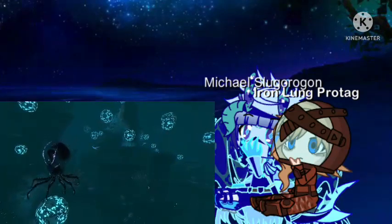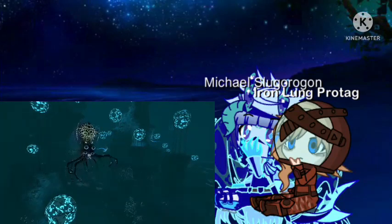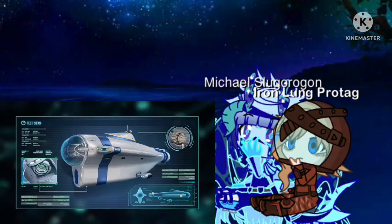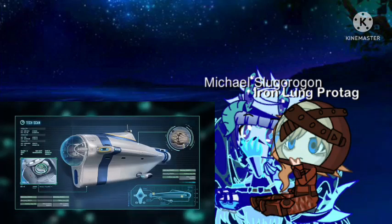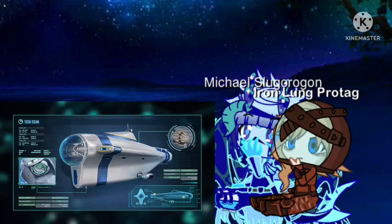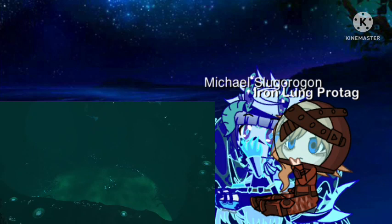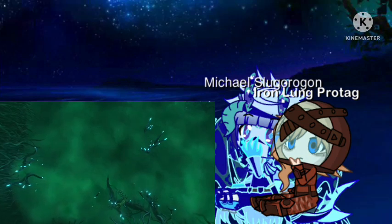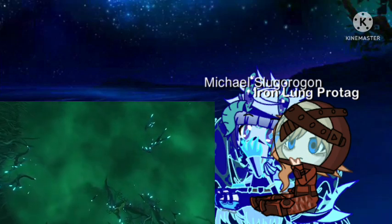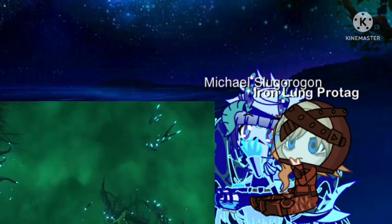If there are other creatures like the crab squid on the prowl down here, I'm going to need something a little larger. For the next perilous leg of the journey, I'll be piloting a Cyclops submarine — a vehicle that should be able to withstand the crushing depths of the abyss. Below the deep Grand Reef awaits a surreal environment of eerie green fog. This is the Lost River, a region covered in alkaline brine pools which give the illusion of an underwater stream.